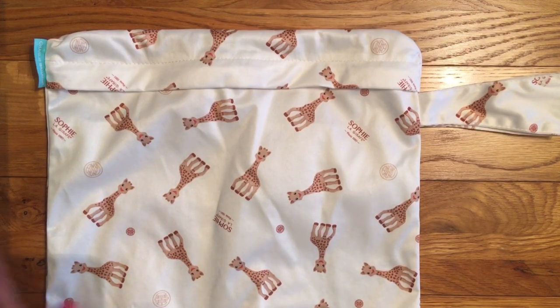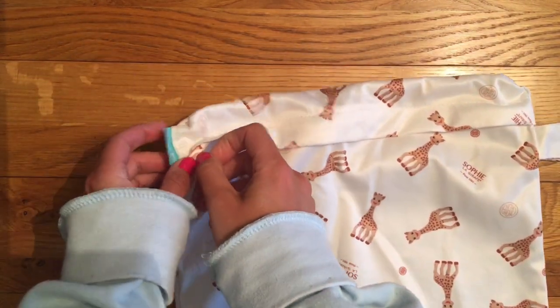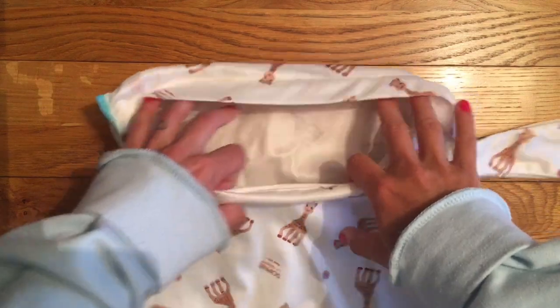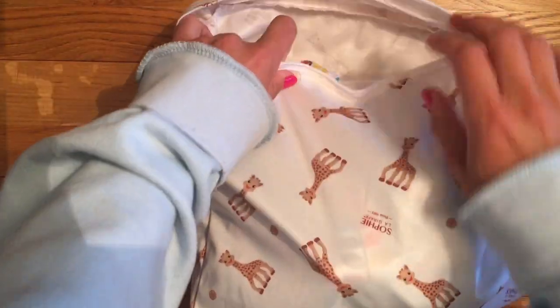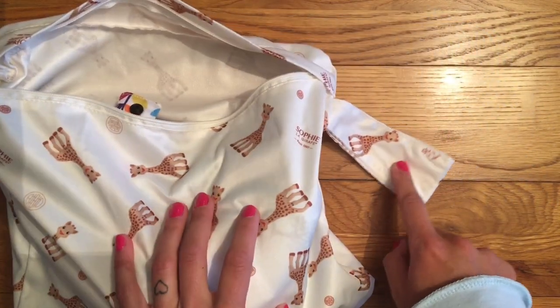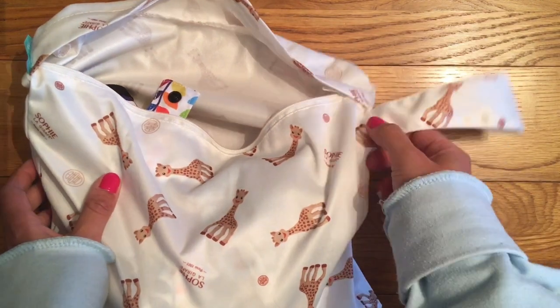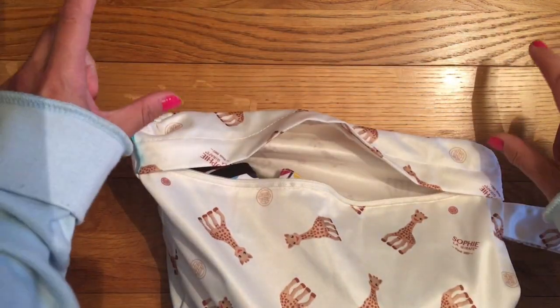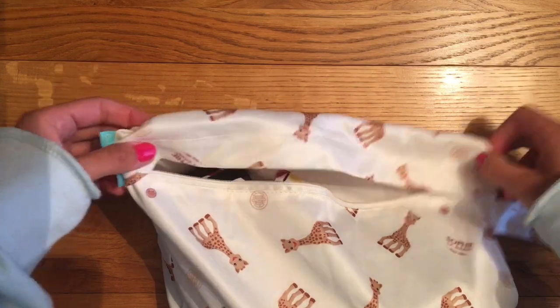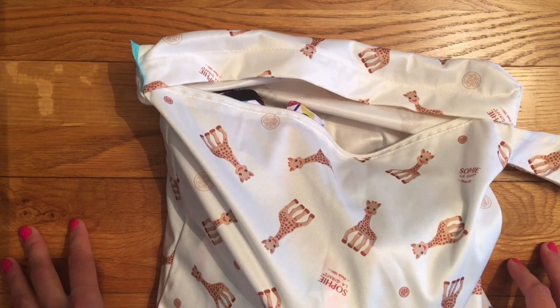Wet bags are pretty much essential — you'll need one to store your dirty nappies in. Most have a zip opening, though you can get some that open at the top and roll down. You just put your dirty nappy in there, and if your change mat gets dirty you can pop that in too. I look for one that is big enough to hold a couple of nappies and consider whether you want a hanging tag. I have some that unpopper, and one with two loops so you can hang it on your pushchair — great if you're going out for the day and need more space in your change bag.